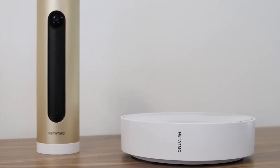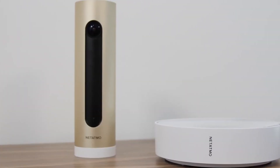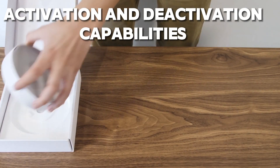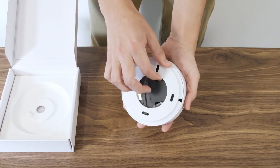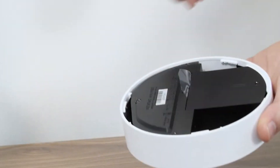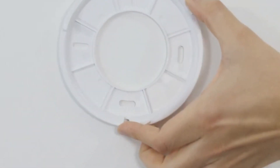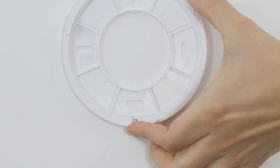But what sets the Natatmo Smart Indoor Siren apart from other alarm systems is its intelligent activation and deactivation capabilities. By leveraging advanced AI algorithms, the Smart Siren can detect when you're leaving or returning home and arm or disarm itself automatically, eliminating the need for manual intervention.